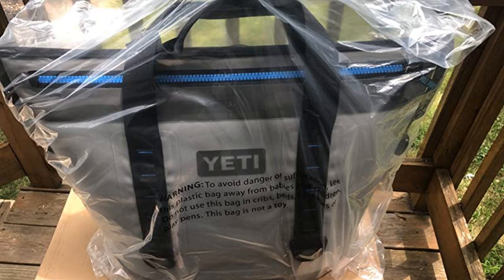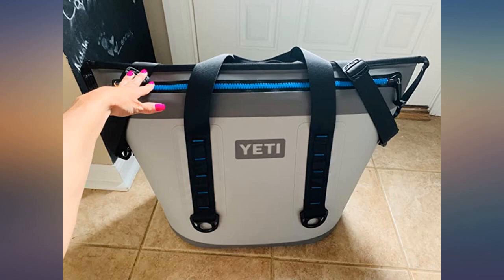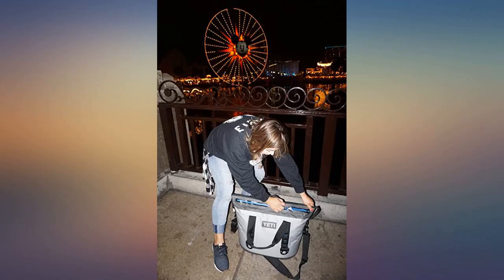It seems nice, though not as big on the inside as I thought it would be. I ordered the 20-quart Yeti Hopper — it was exactly what I expected. Love it. Also, it came in a week early. Great purchase.